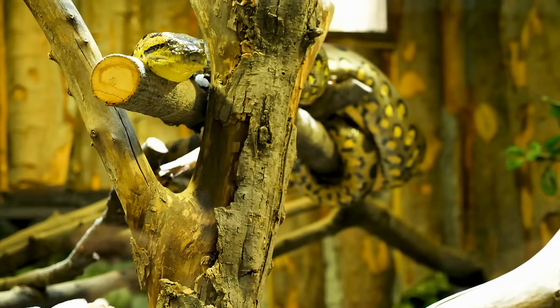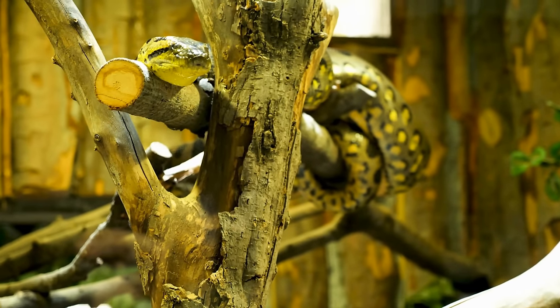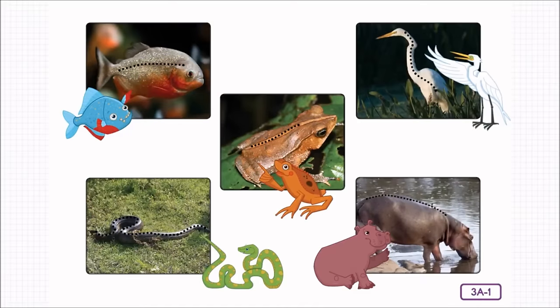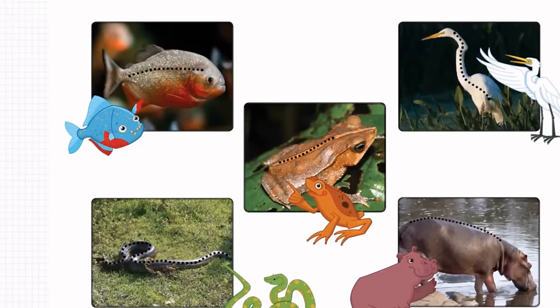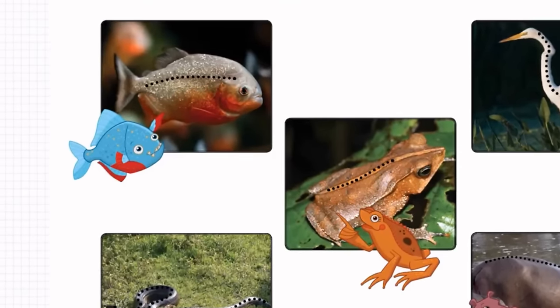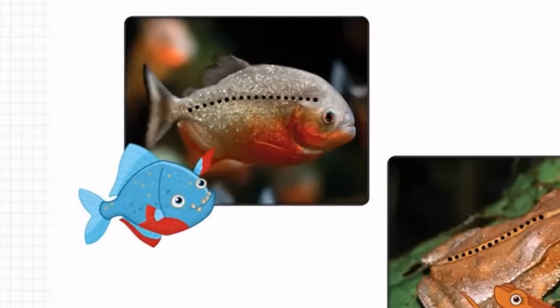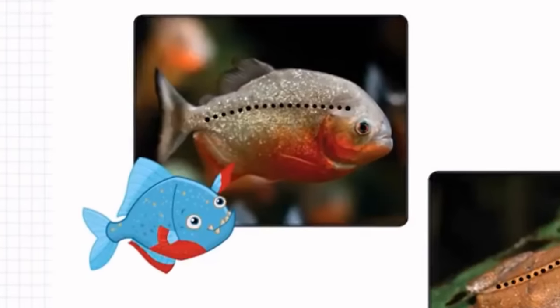All reptiles have backbones. So you can't always tell from the outside whether an animal is a vertebrate with a spine or backbone, or whether it's an invertebrate. Well, how about fish — would you say fish have backbones? The answer is yes: all fish have backbones, just like reptiles, birds, and mammals.